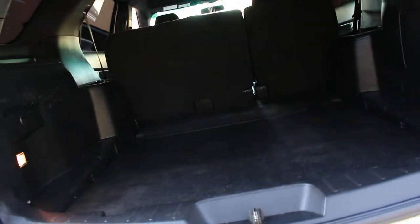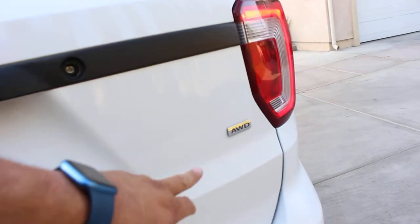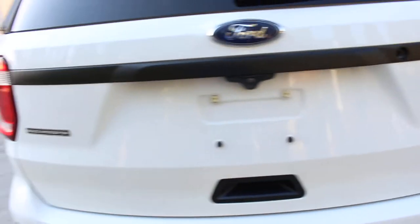There she goes folks — one last final look at this beautiful 2016 Ford Explorer Police Interceptor, former probation department vehicle from Sonoma County, California. All-wheel drive, 3.7 liter.